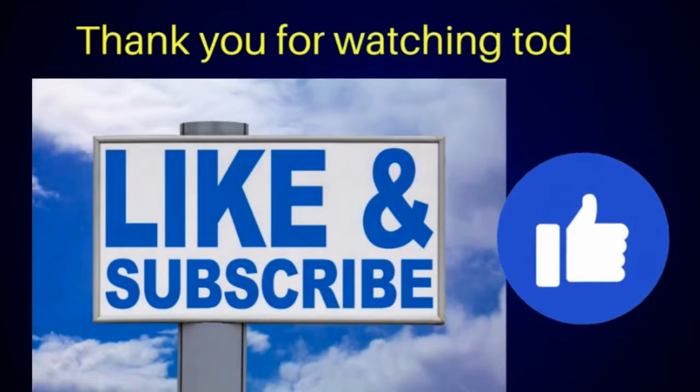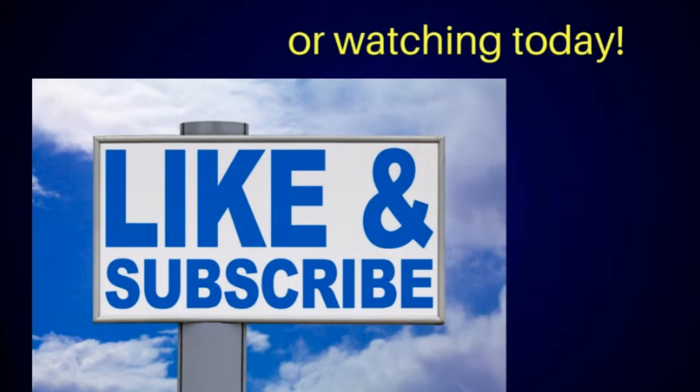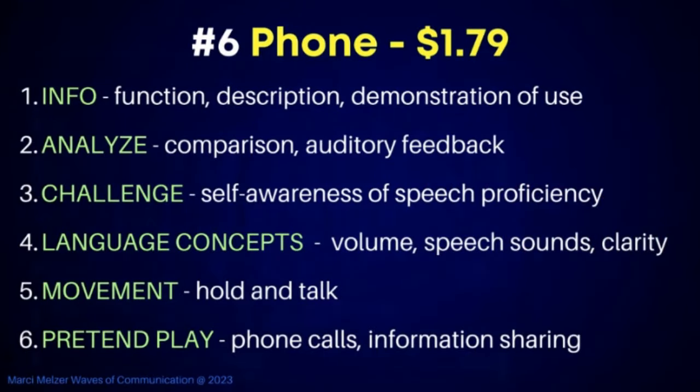Thank you for watching, everybody — please hit the like button, it helps me a lot on my channel.